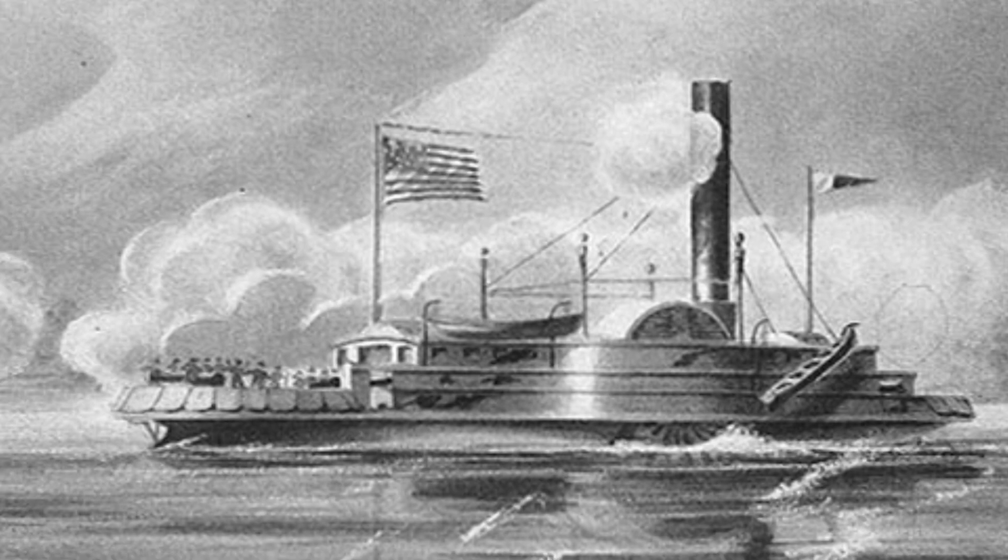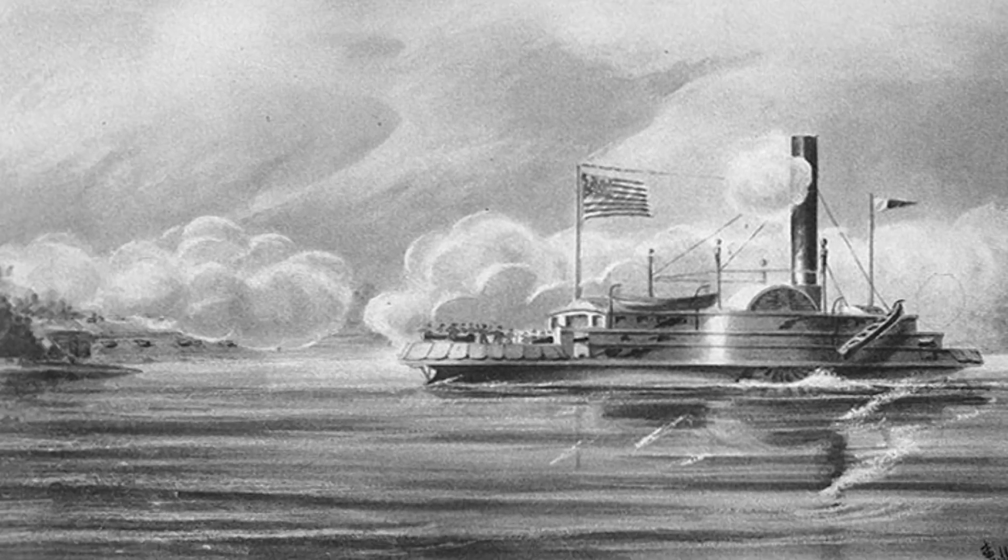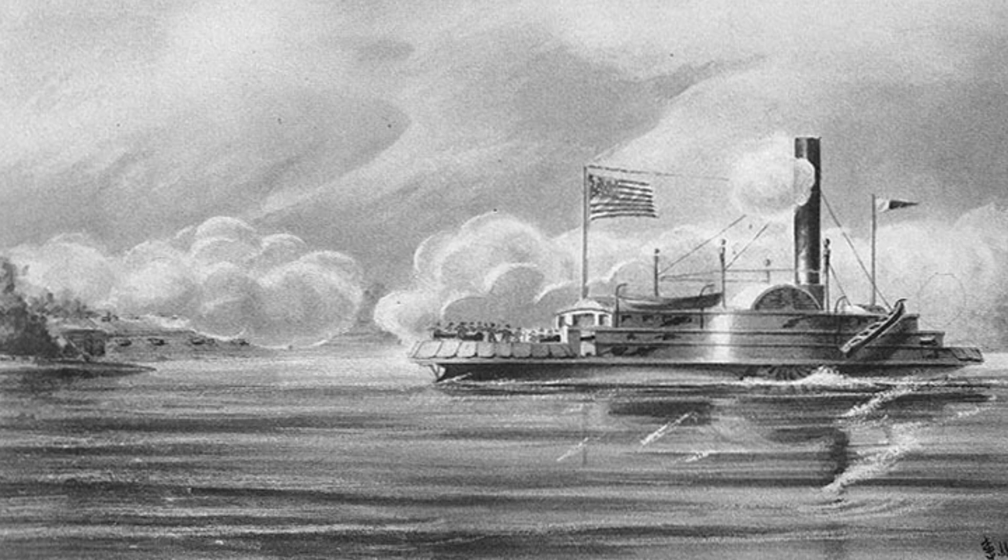At dark, refugees driven into Plymouth in front of the advancing Confederate forces were evacuated. Men, women, and children all got on the USS Massasoit and left for Roanoke Island. As the Albemarle had yet to arrive on the scene, Union gunboats were free to shell the Confederates, helping drive off attacks on the federal fortifications.